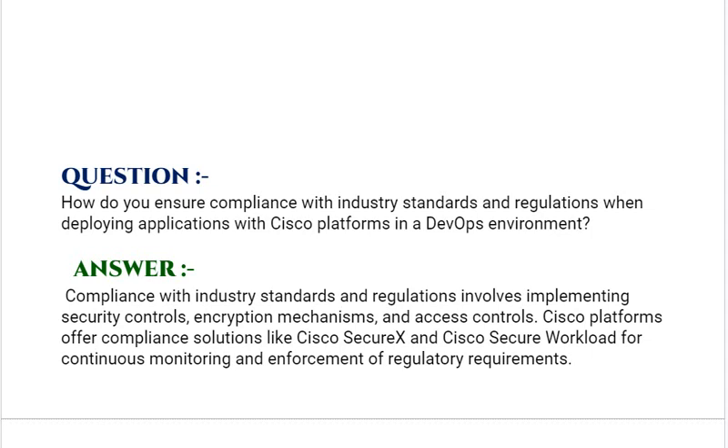How do you ensure compliance with industry standards and regulations when deploying applications with Cisco platforms in a DevOps environment? Your answer should be: compliance with industry standards and regulations involves implementing security controls, encryption mechanisms, and access controls. Cisco platforms offer compliance solutions like Cisco SecureX and Cisco Secure Workload for continuous monitoring and enforcement of regulatory requirements.